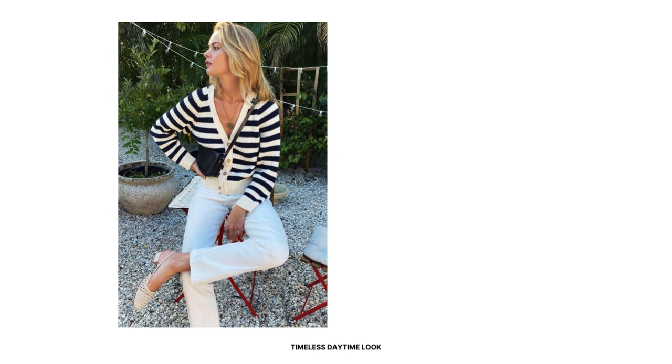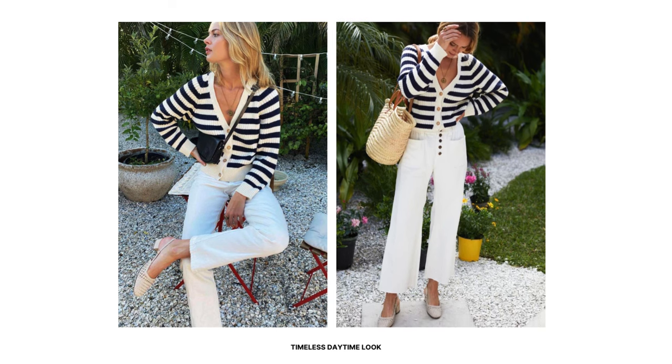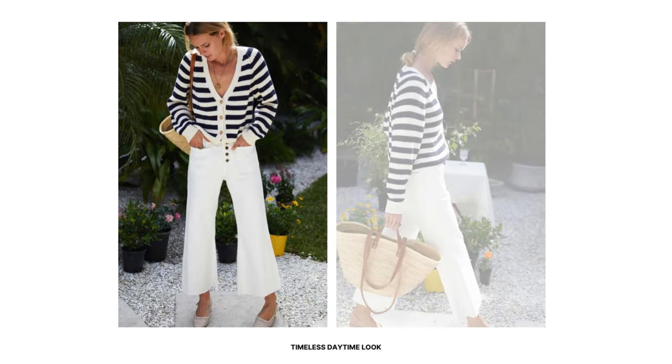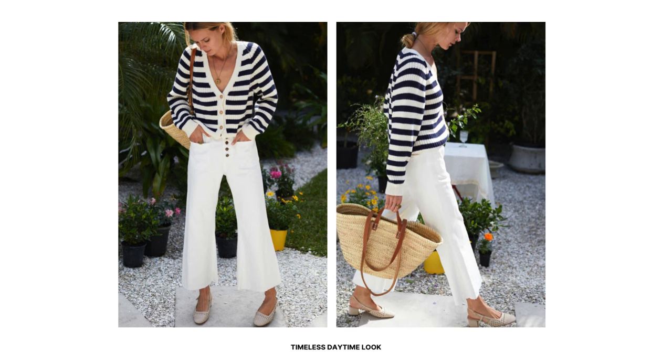Create a timeless daytime look by opting for a white and navy Breton stripes cardigan. Pair it with white vintage flared jeans, which add a touch of retro charm to the overall look. Carry a straw handbag and opt for slingback pumps in a neutral color such as nude or tan. This daytime look is perfect for running errands or brunch with friends.